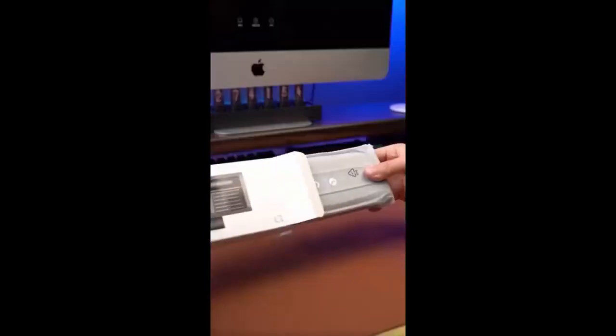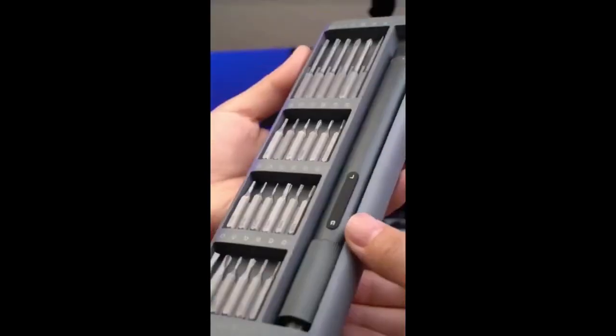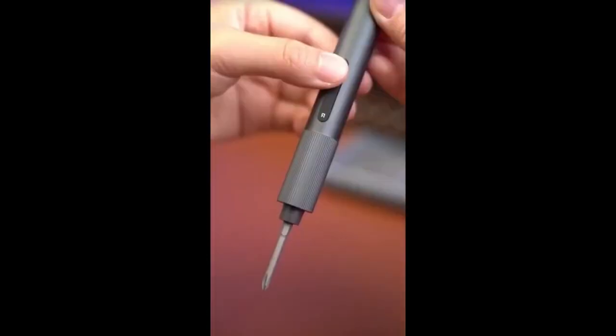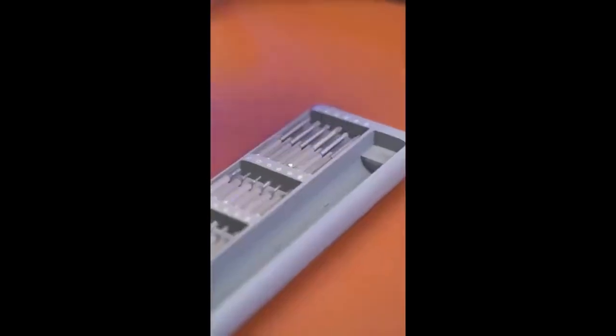Embrace the power at your fingertips. Designed for the ultimate precision and control, this versatile tool set empowers you to handle all your projects with ease. Bid goodbye to manual labor. Say hello to efficiency and convenience.